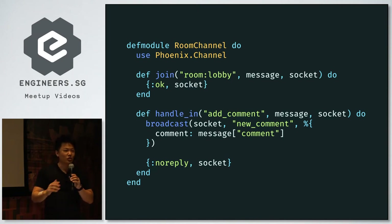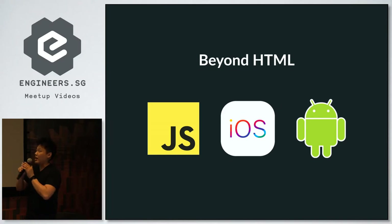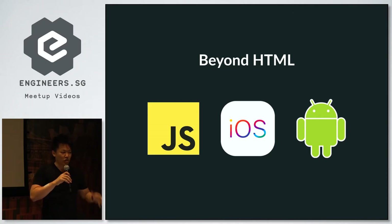One of the primary goals of Phoenix was to make real-time web programming as easy as adding a REST endpoint — I think Chris successfully did it. Channels are also client agnostic — there's a spec so you can write channels on any platform, and as long as you conform to the spec, you can talk to Phoenix on the back end. There are clients for iOS and Android out there, used in production now.